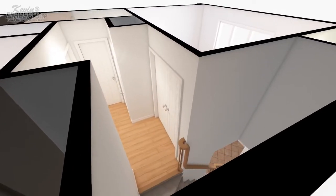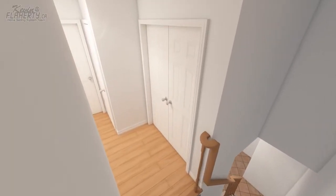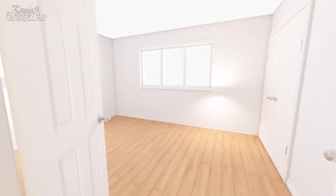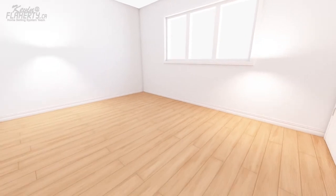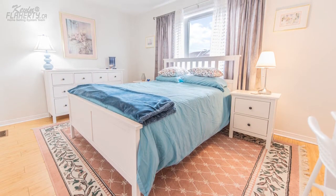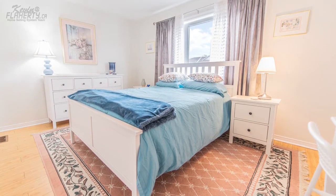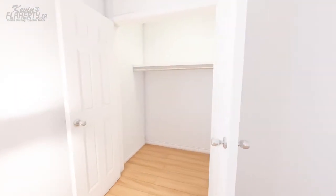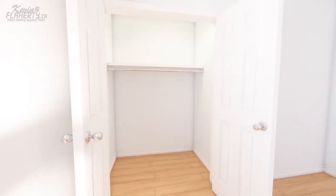Moving to the upper level, double doors greet you as you enter the primary bedroom of the home. This generously sized room is the perfect place to unwind after a long day, featuring laminate flooring below that continues into the other rooms on this level, as well as a large walk-in double door closet with plenty of room for just about any wardrobe.